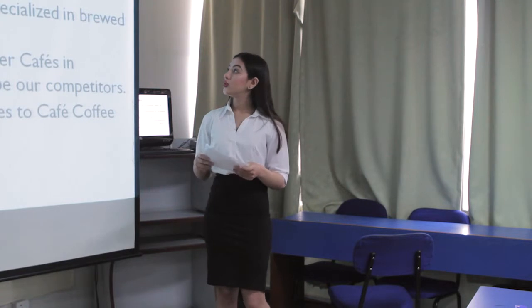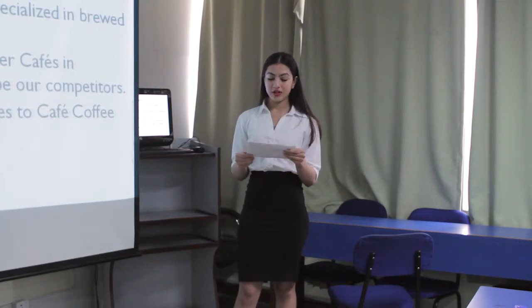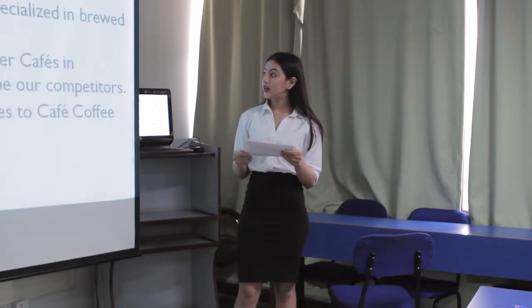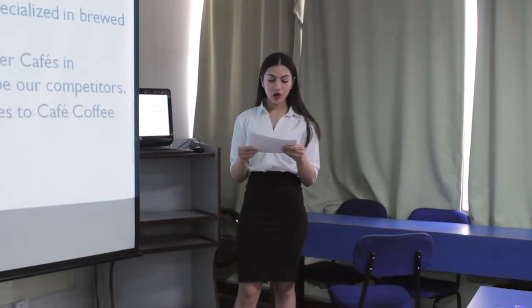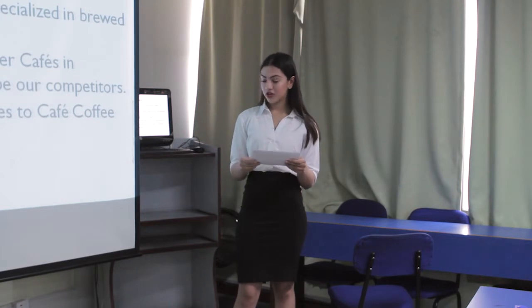There are almost 200 licensed cafes in Kathmandu itself. Our coffee truck is specialized in brewed coffee. With that, there are only 20 other cafes in Kathmandu that will be our competitors. Also, we are the first entrants with a coffee truck in Kathmandu.